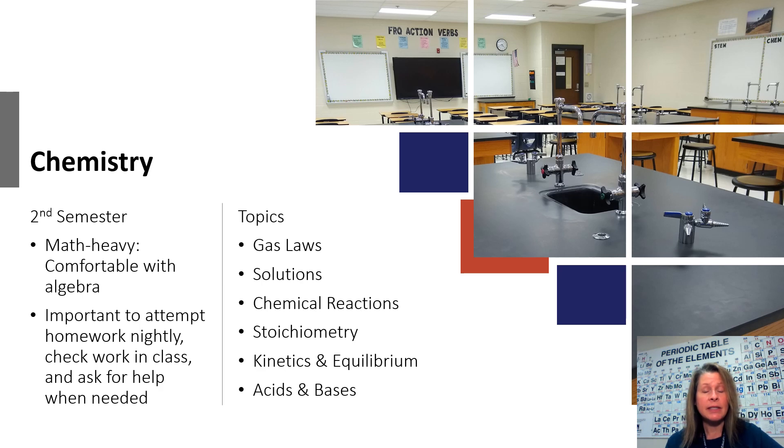You can see the topics listed that we're going to cover this semester. They happen to be very math-heavy topics. There are a lot of calculations involved this semester.